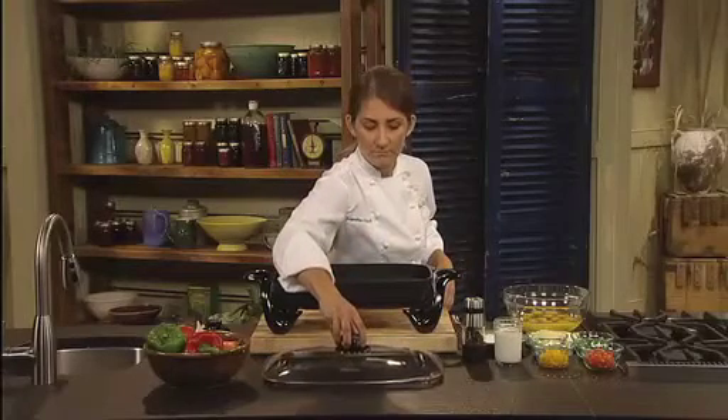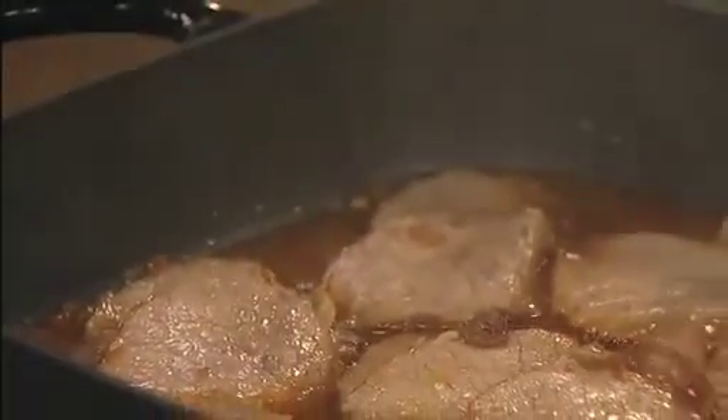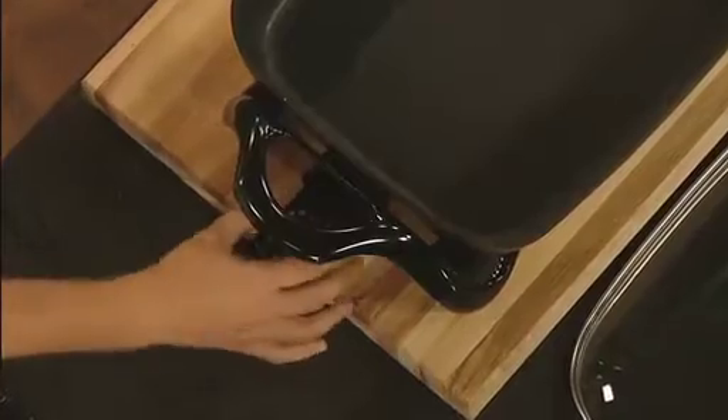The Presto electric skillet features a generous 16-inch cooking surface with extra high sidewalls for added cooking and serving capacity. Roast, fry, stew, bake, and make casseroles in this versatile skillet. The ControlMaster heat control lets you select temperatures from warm to 400 degrees.